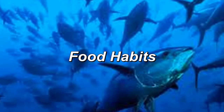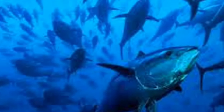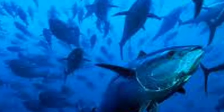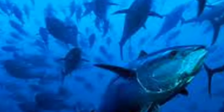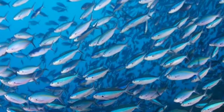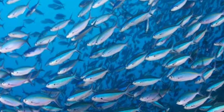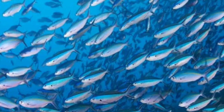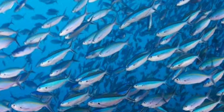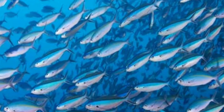Skipjack feed primarily upon fishes, crustaceans, and mollusks. Fishes preyed upon by the skipjack tuna include herrings, anchovies, and sardines. Cannibalism is common with this species as well. Their diet appears to be very broad and suggests an opportunistic method of feeding. The peaks of foraging appear to occur around dawn and dusk. This may be in response to the diurnal vertical migrations of other organisms, or it may suggest that skipjacks satiate their food drive midday. Additionally, since skipjack appear to rely on vision when feeding, night may not offer enough light for visual recognition of prey.